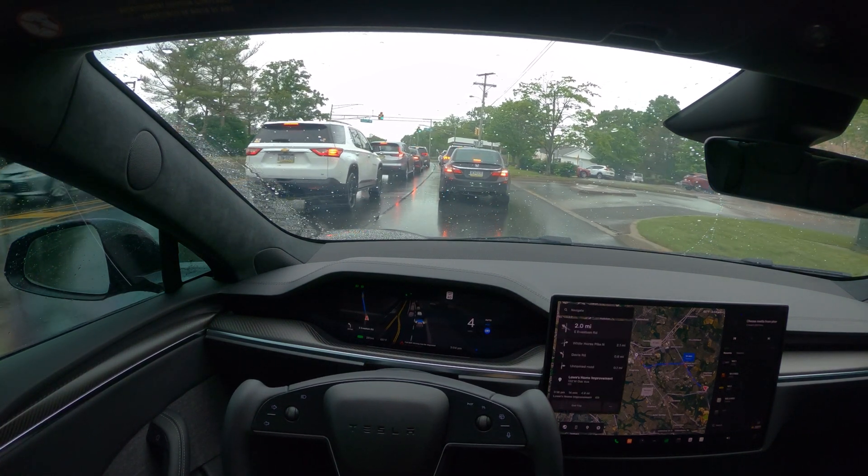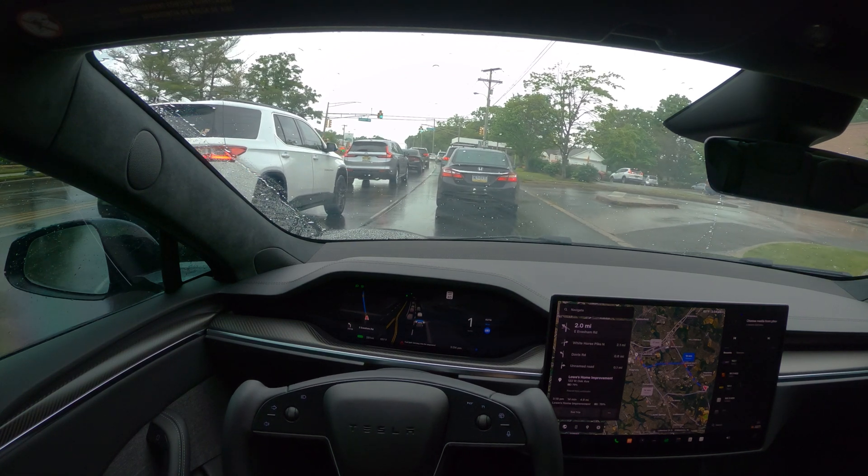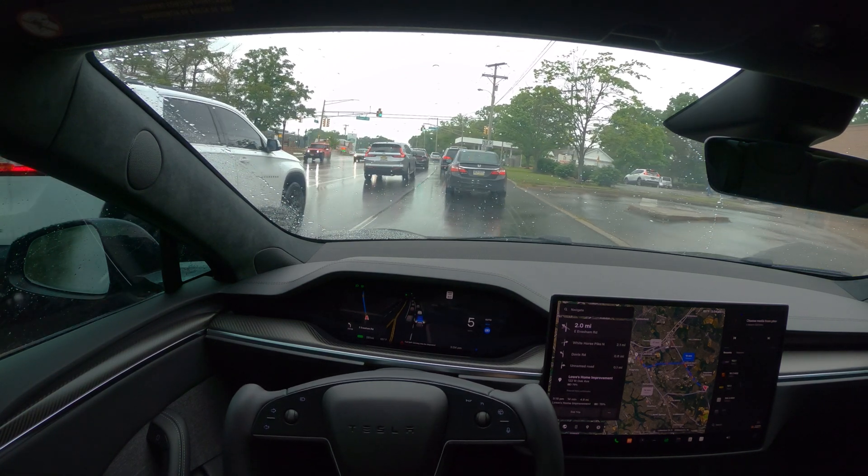Hi guys, welcome back to another FSD video. The weather is not great today. It's raining and we are still on 12.3.6.